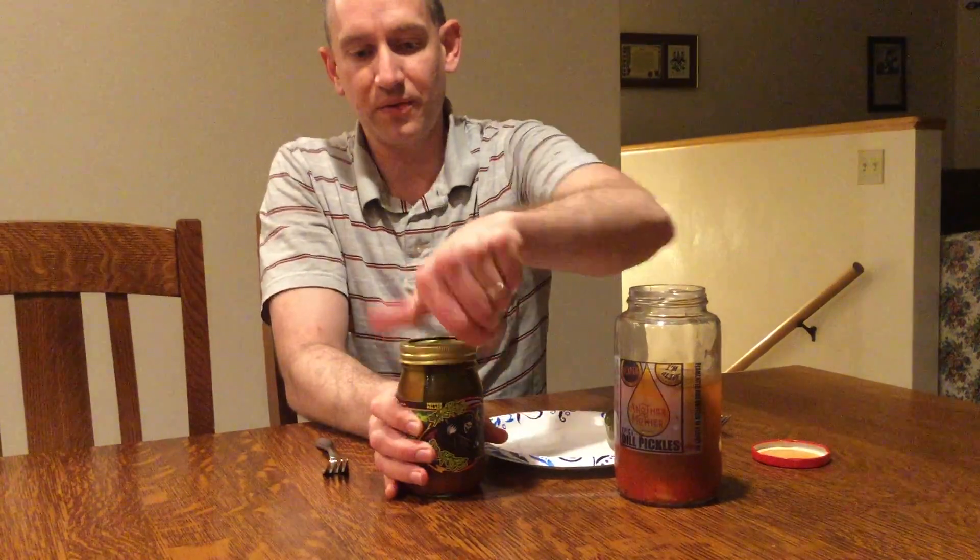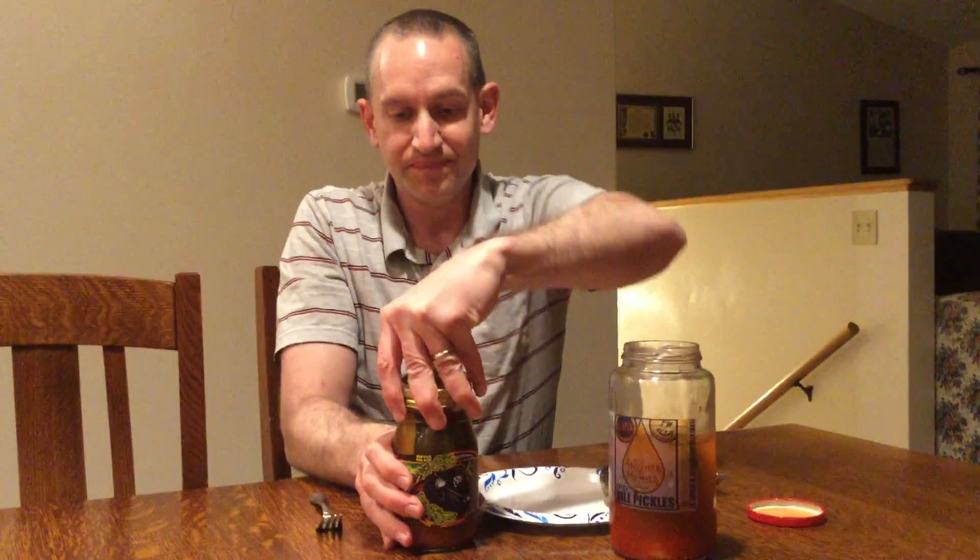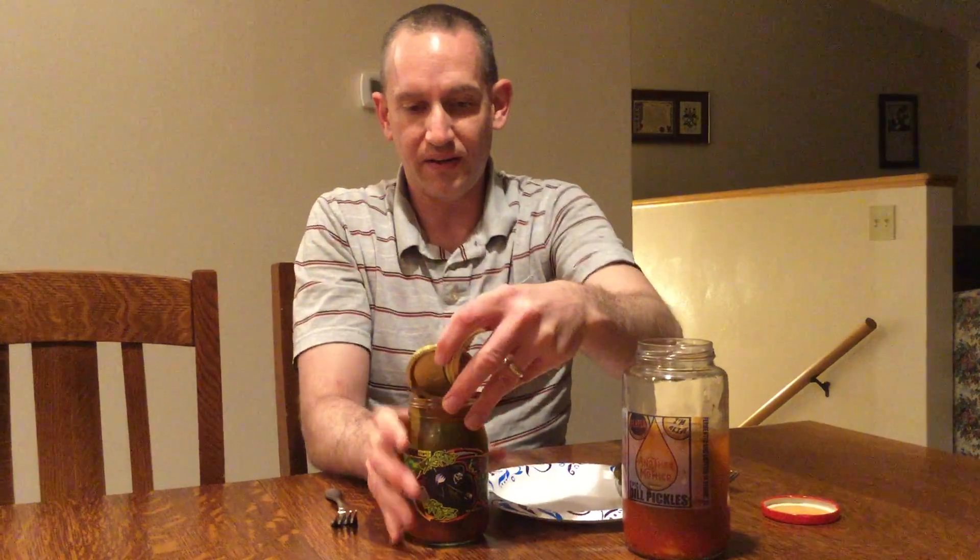This isn't a challenge — it's not about the time, it's about the flavor and the heat. I'm going to take one of the Another Mother pickles, since I've already tried those, and one of the Sickle Pickle spears from Pepper Palace to see which one is hotter. They both contain Carolina Reaper, so they should be some of the hottest ones. I'll crack open the Sickle Pickles, which I haven't tried yet, and get one or two spears.